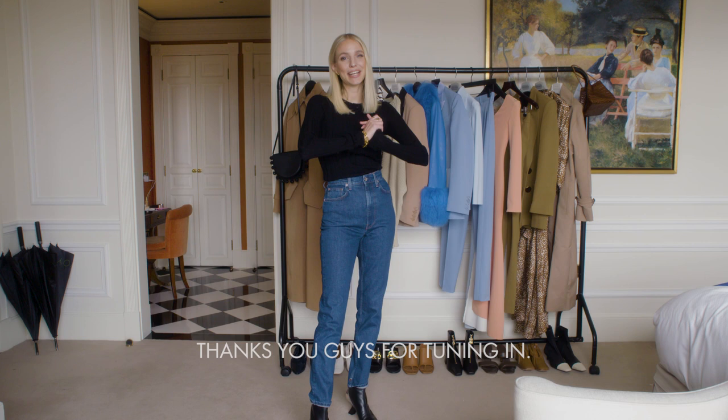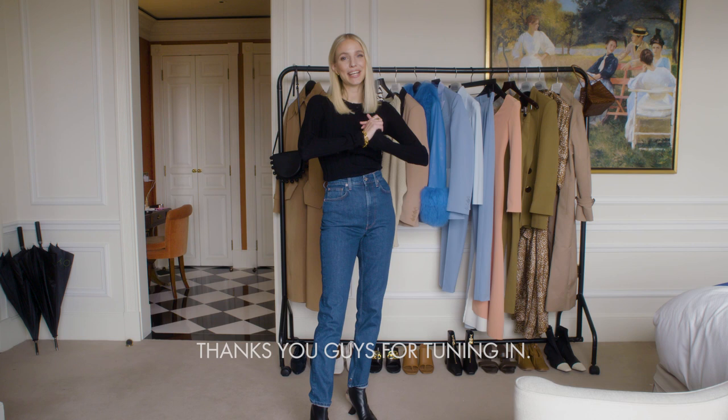This forecast was brought to you by Harvey Nichols. Thank you guys for tuning in. I hope it helps you to style yourself appropriately for London weather — see you soon.